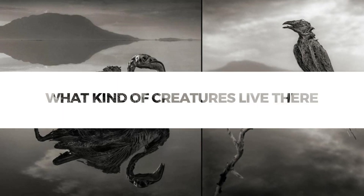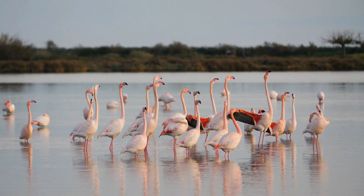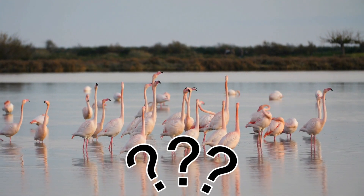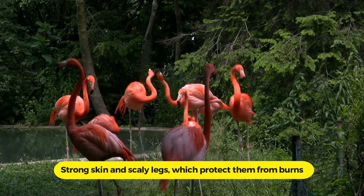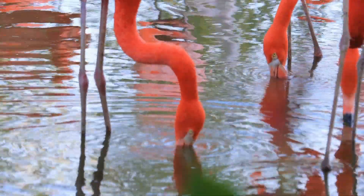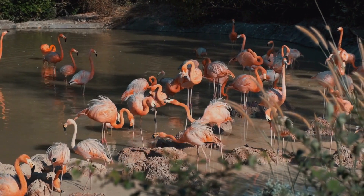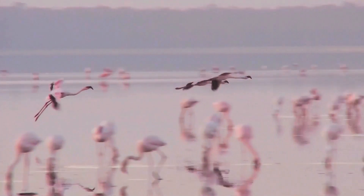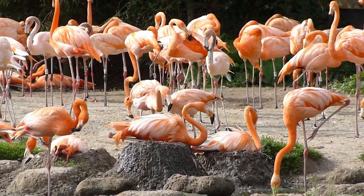Despite the fact that many birds have died in Lake Natron, one species is thriving. The lake's toxic waters provide a safe sanctuary from predators, making it ideal flamingo flocking grounds. Flamingos flourish in salty lakes because of their strong skin and scaly legs, which protect them from burns. They can sip fresh water from adjacent springs, and even filter salt water with unique glands in their nasal canals. Their powerful stomachs allow them to consume the deadly algae found throughout the lake. More than 2 million lesser flamingos use the shallow lake as their major breeding place in Africa, with nests established on little islands that form during the dry season.